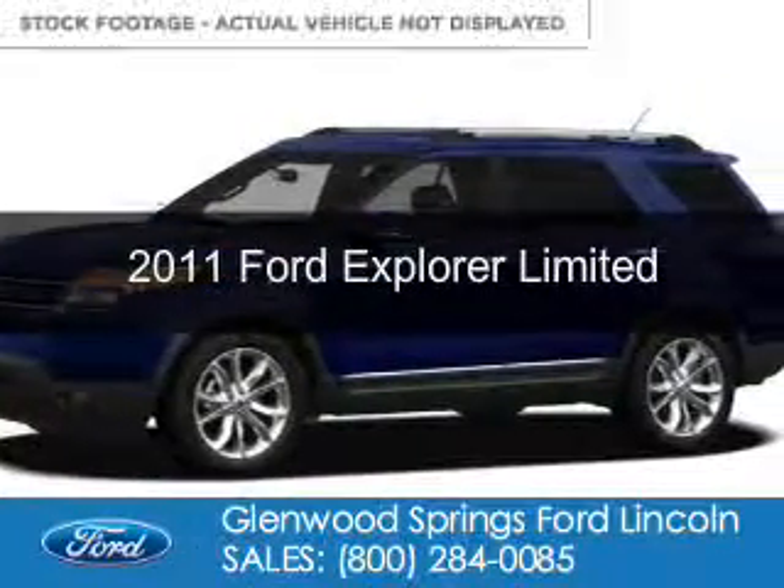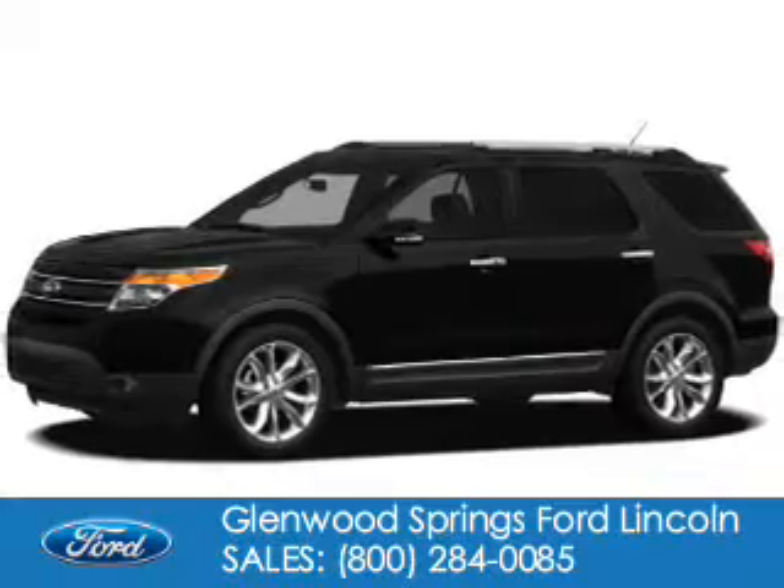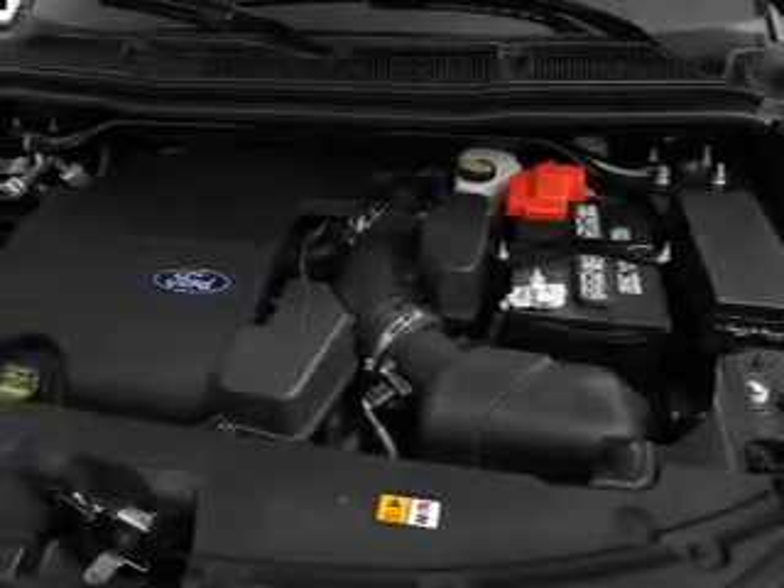This is a used 2011 Ford Explorer, powered by front-wheel drive, a 3.5-liter 6-cylinder engine, and a 6-speed automatic transmission.